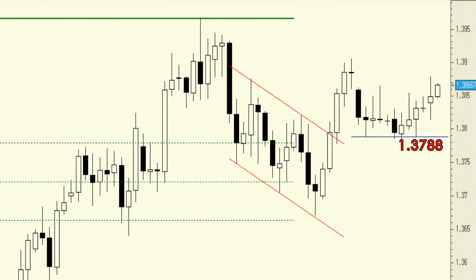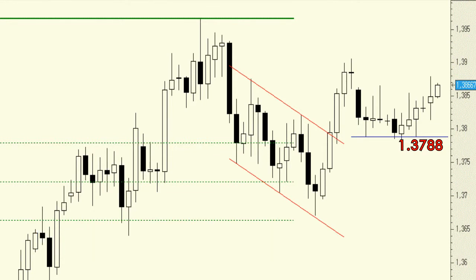It is now time to wait and see how the price reacts when testing the resistance level at 1.3906. Beyond that, the following resistance level is this year's high of 1.3967.